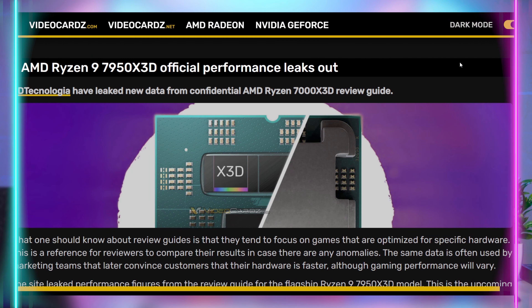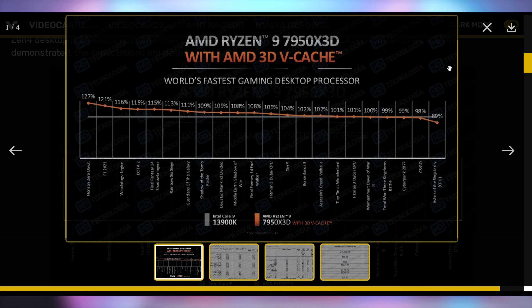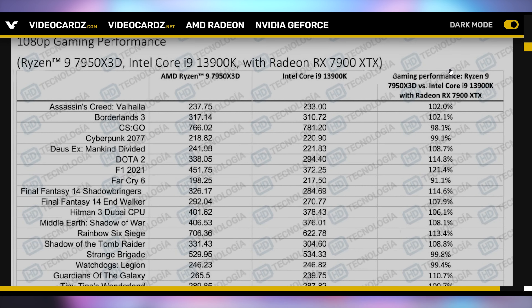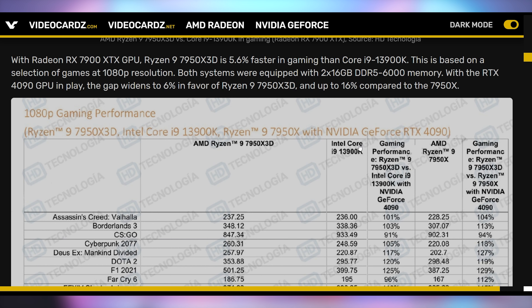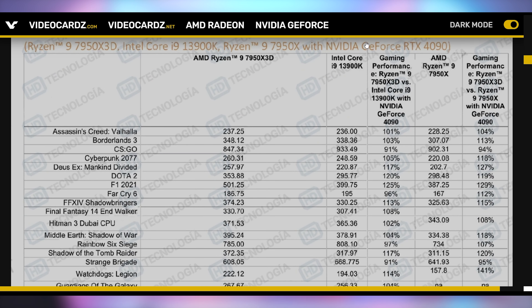X3D reviews are likely going live around or before this episode. From what we can see, the X3D chips are the fastest gaming chips available. The 7950X3D reviewer kit has leaked, and AMD's own benchmarks show it beats the 13900K handedly. However, it's worth noting they're not using the 13900KS, which is faster — and AMD's lead is only 5.6% with a 7900 XTX, going up to 6% with an RTX 4090. The 7950X3D is about 16% faster than the regular 7950X. Many reviewers may not have the 13900KS on hand to compare directly.